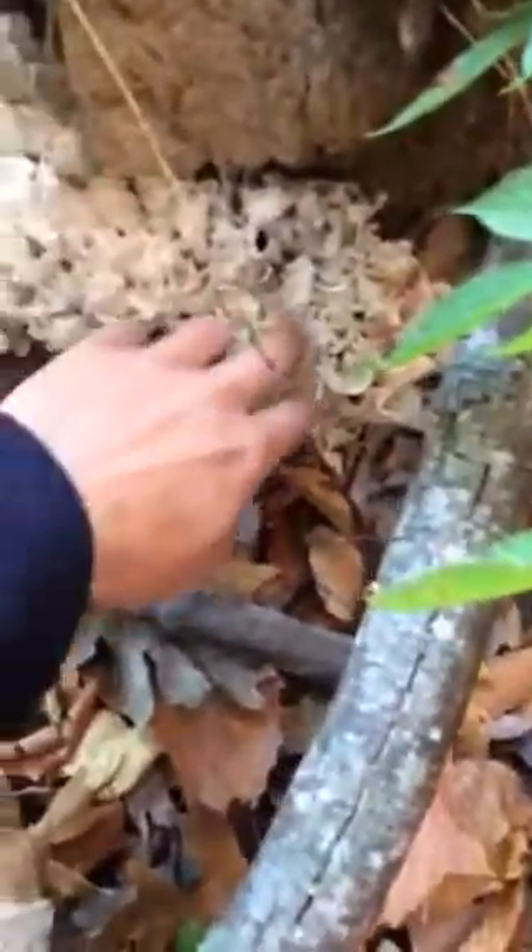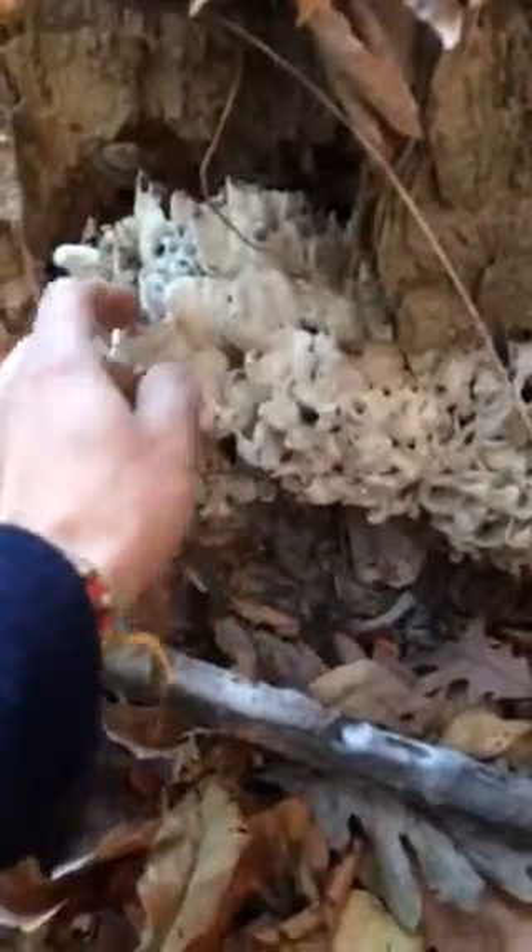This is a gourmet edible mushroom. It's absolutely fantastic. It's also medicinal.